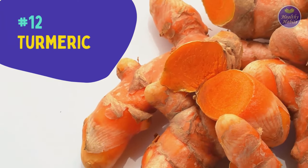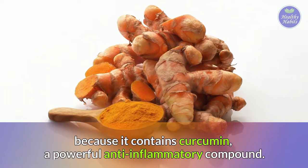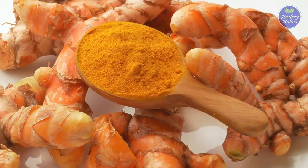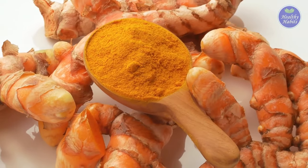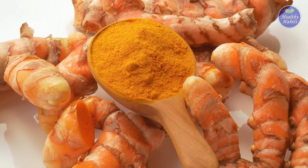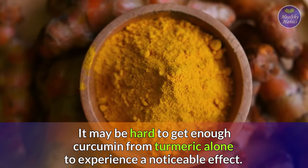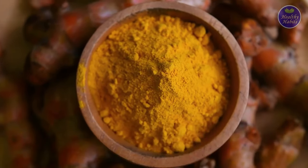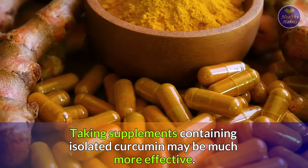Number twelve is turmeric. It has received a lot of attention because it contains curcumin, a powerful anti-inflammatory compound. Research has shown that turmeric reduces inflammation related to arthritis, diabetes, and other diseases. It may be hard to get enough curcumin from turmeric alone, so taking supplements containing isolated curcumin may be much more effective.